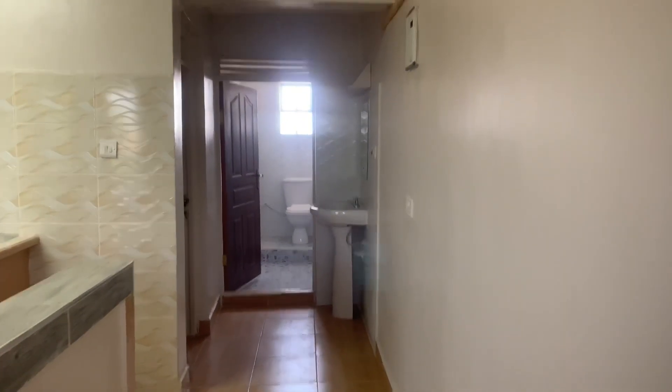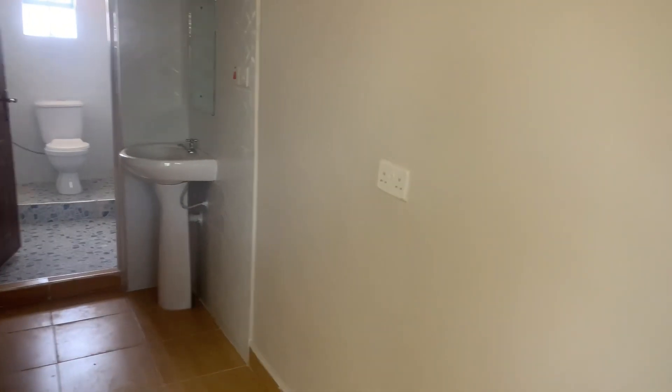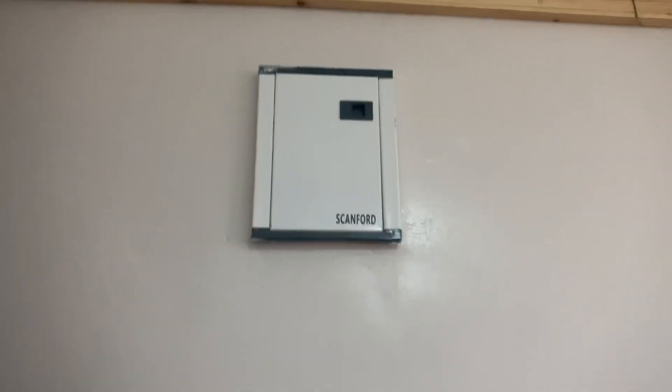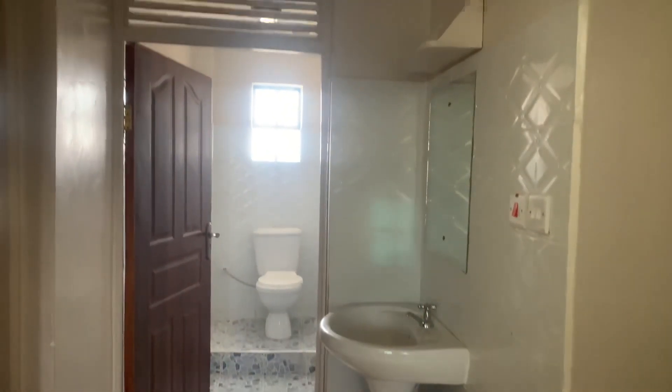From here we have a small hallway. You can put wall art or paintings along it. You can also place your fridge here because there's a socket. Here is where you control your electricity — the circuit breaker — and then here we have the washroom on that side and the bedroom on this side.